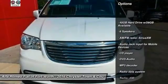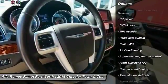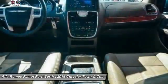Traction control, dual airbags, air conditioning, alloy wheels, power steering, four-wheel disc brakes, hard disk drive media storage, universal garage door opener, fog lights, power windows.